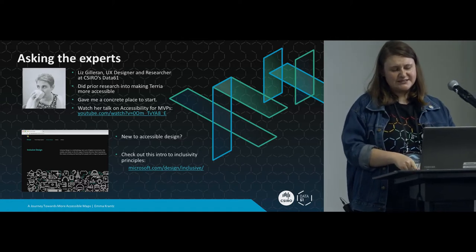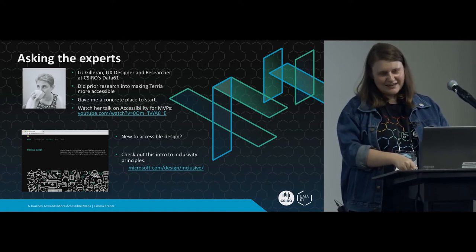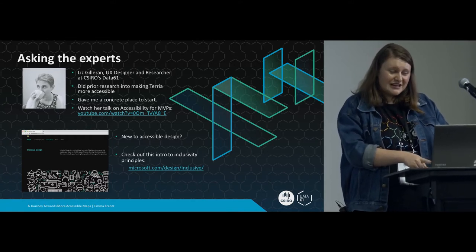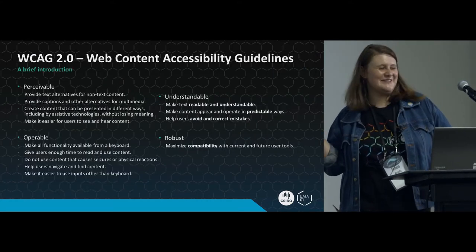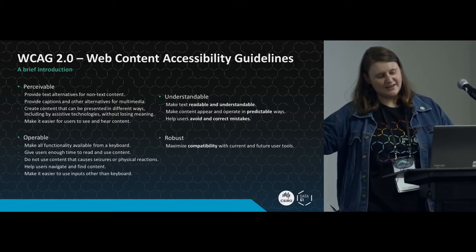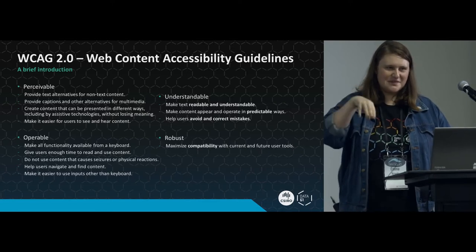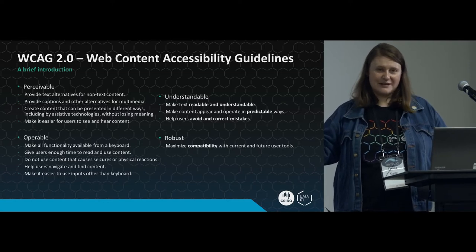She also pointed me to this Microsoft resource on inclusive design - if you're new to this, if you're not really sure who you're making things accessible for or how to approach it, I really recommend it. She also pointed me to WCAG - the Web Content Accessibility Guidelines. Basically, if you want to make something accessible, you kind of have to know what that looks like, and W3C has helpfully put these together.